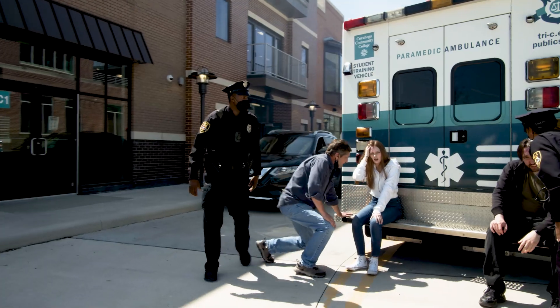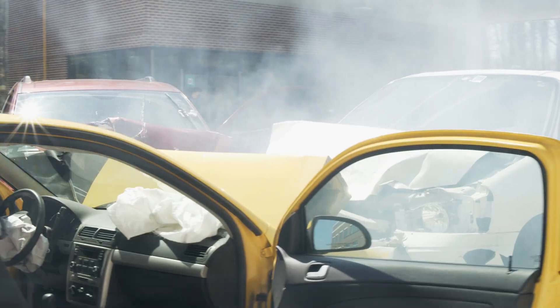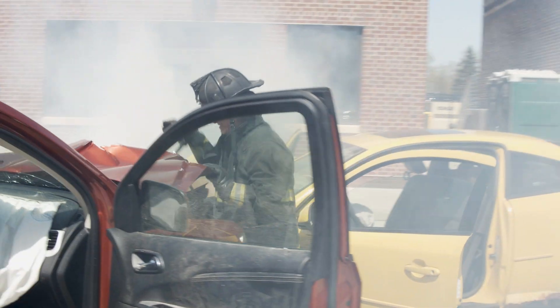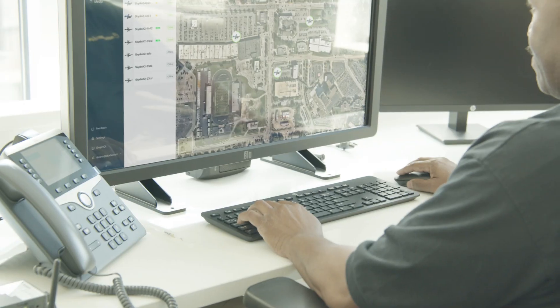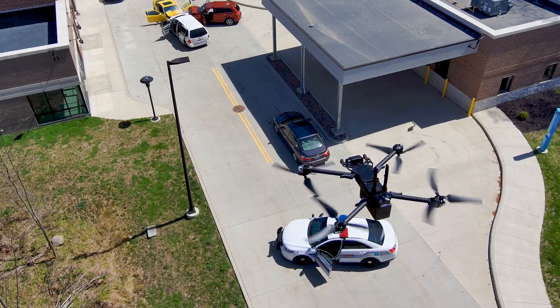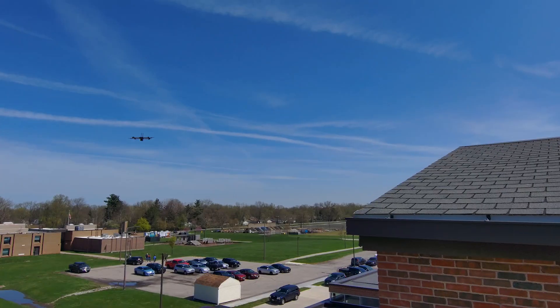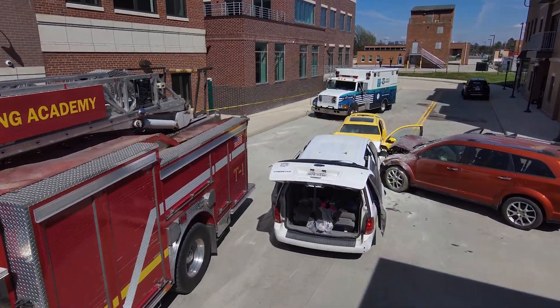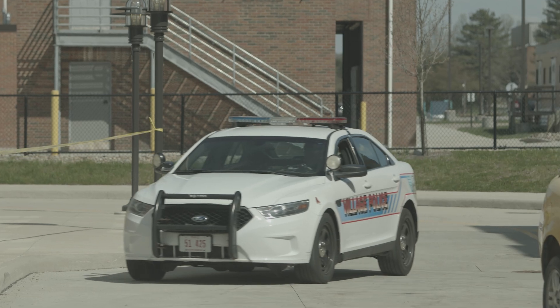With the victims being treated and transported, and the vehicles rendered safe by the fire department, the focus shifts away from real-time response and onto collection of evidence. As the X2 that was performing the DFR mission heads back to its dock at the station, an investigator arrives with a Skydio 2, ready to do a 3D scan.